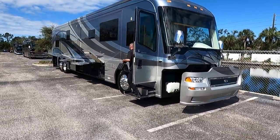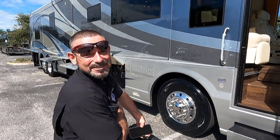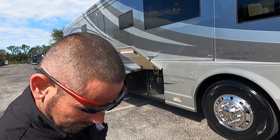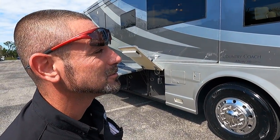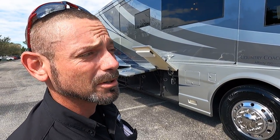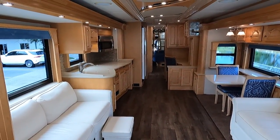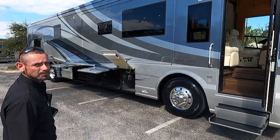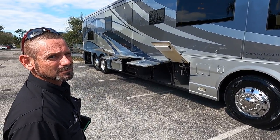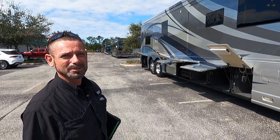The inside just had a recent remodel that I'm excited to show you. We just found Benji — Benji, how are you doing? He says it's a beautiful coach, especially for the year, and that they've pretty much modernized it. When someone takes delivery of this coach, Benji will walk them through it and show them how to use everything.